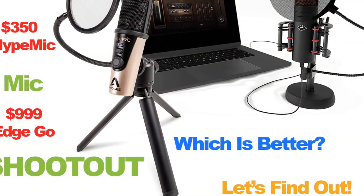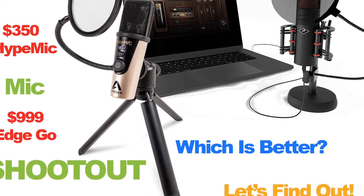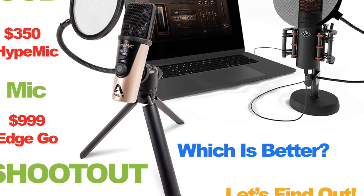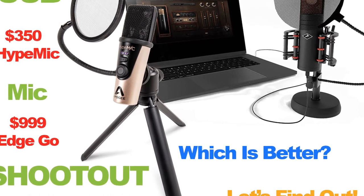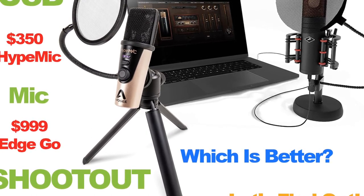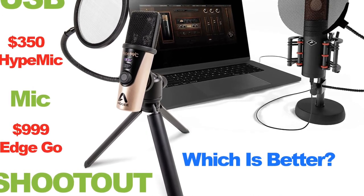To wrap it up, in comparison of the Antelope EdgeGo and the Apogee Hype Mic, I'd have to say I do not believe the EdgeGo is worth more than $650 over the Hype Mic. You can save the money, spend it on Final Cut Pro and other enhancements to improve your studio. Yes, the EdgeGo gives you double the quality of recording, but I don't believe that's worth it in itself.